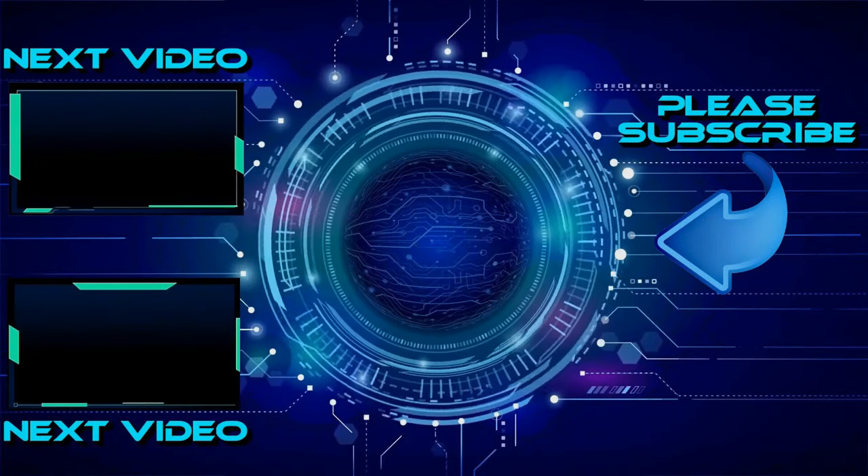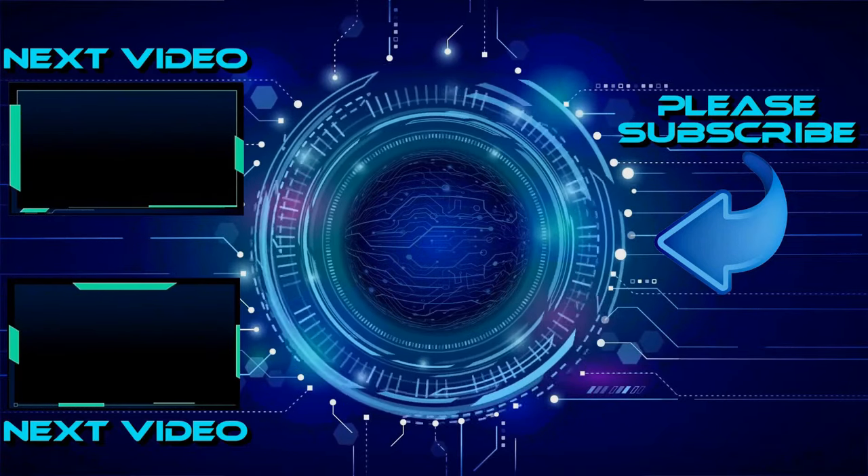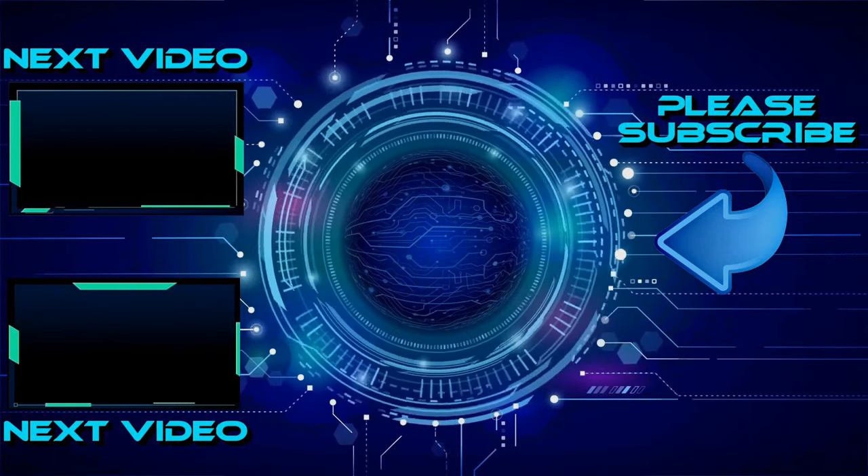If you like the content in this video and you'd like to see more, click one of these two boxes to see more videos like this. Thank you.